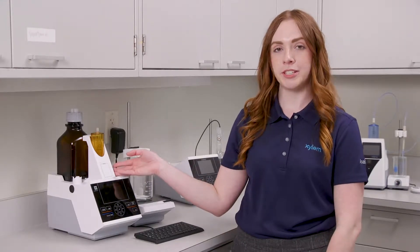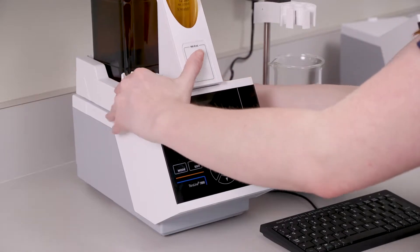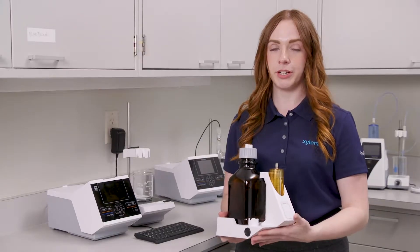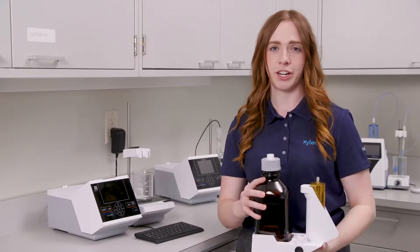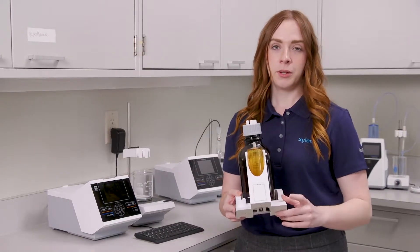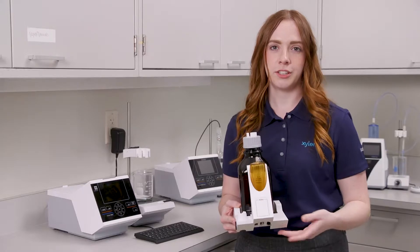We have two types of units: one with interchangeable burettes and ones without. The interchangeable burette is easily taken off and exchanged with a different unit. This allows for increased safety because you're not interacting with a corrosive titrant. It also has an RFID chip, which enables you to store information like titrant name, concentration, and more.